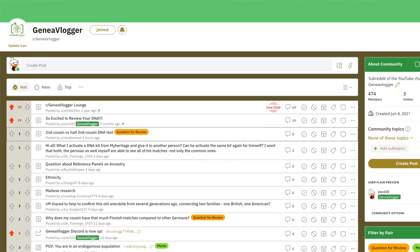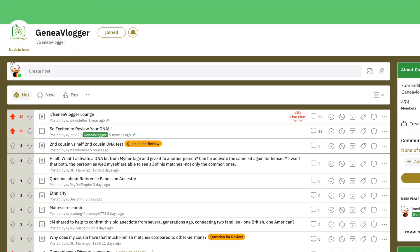Hello everybody! I am Jarrett Ross at Genie Vlogger, and welcome back to another video where I review your DNA test and genealogy questions. If you'd like me to answer a question in a future video, be sure to go to my subreddit r/genievlogger and post your question there. I do have a huge backlog of questions, so be sure to ask yours so it gets answered sooner rather than later.